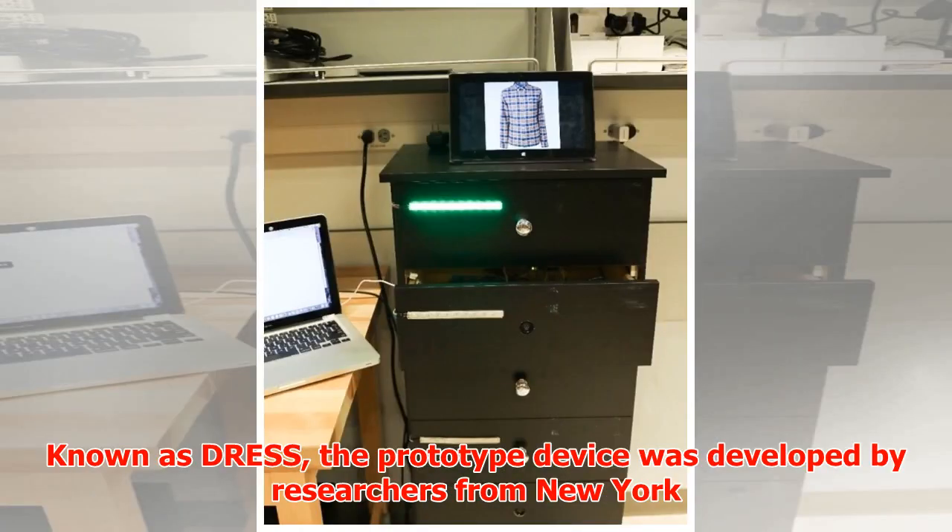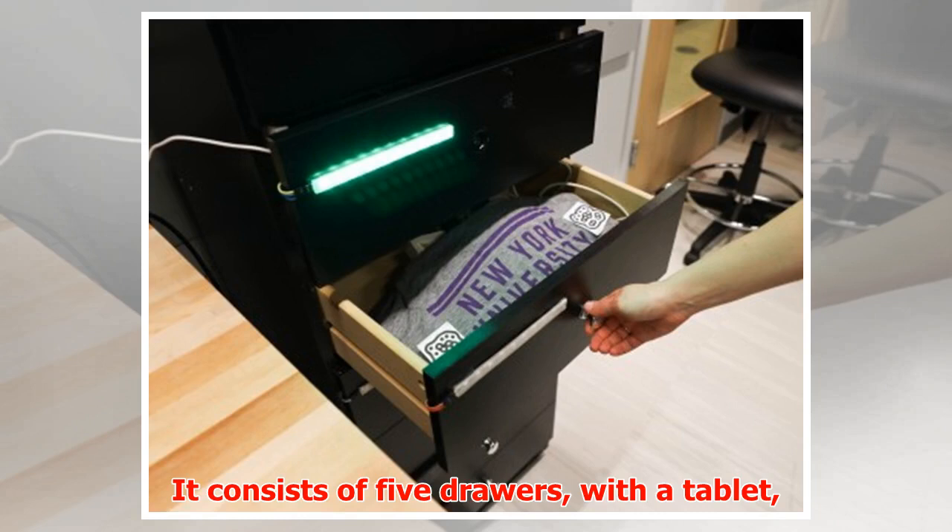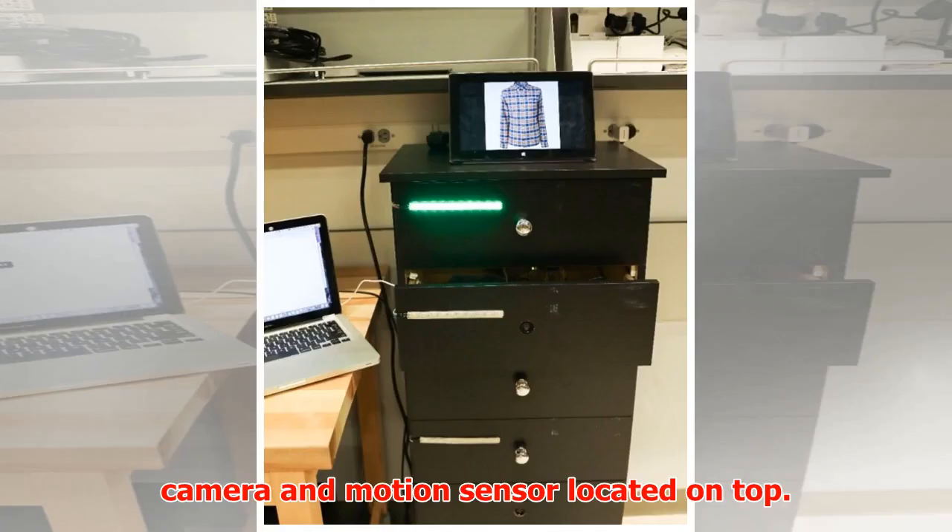Known as DRESS, the prototype device was developed by researchers from New York University, Arizona State University, and Boston's MGH Institute of Health Professions. It consists of five drawers, with a tablet, camera, and motion sensor located on top.